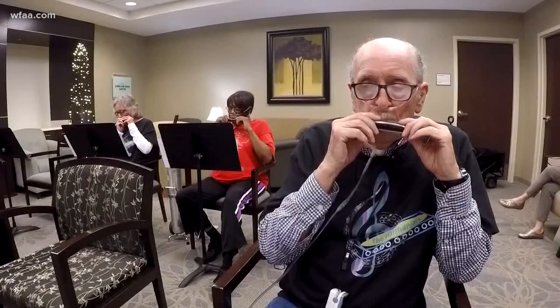These folks call themselves the Harmoniacs, and they put on one heck of a performance. To hear more, you can log on to WFAA.com, where more information on the Better Breathers Club is also available. We'll check back in with John next month for his final evaluation results.